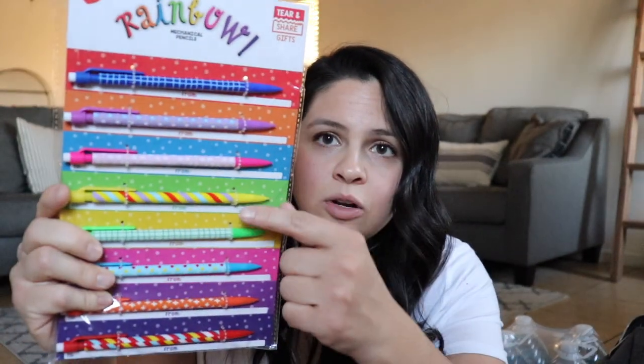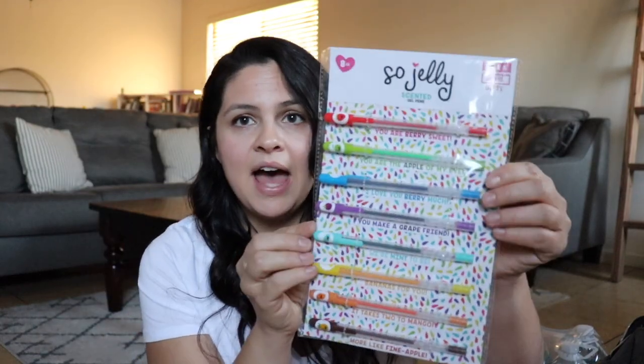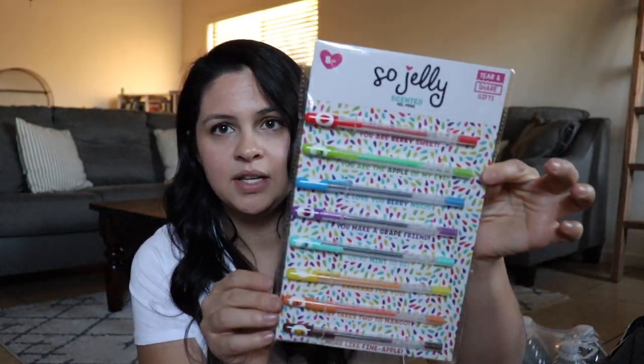Check the Starbucks inside Target — not outside, but inside — they normally go 50% off. I got these mechanical pencils; they're tear-and-share gifts attached to perforated cardboard, so you could hand them out as valentines. I thought these would be really good for next year. They were originally $3 and I got them for $1.50. I also got the scented gel pens version for $1.50 each.